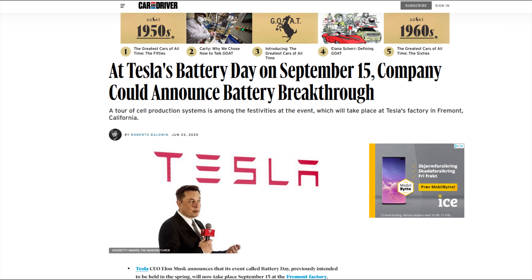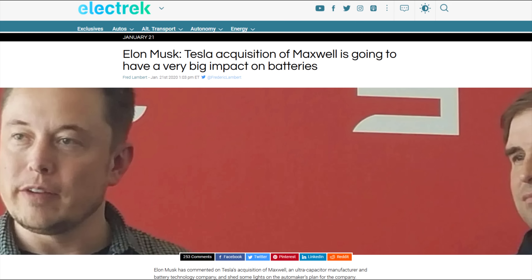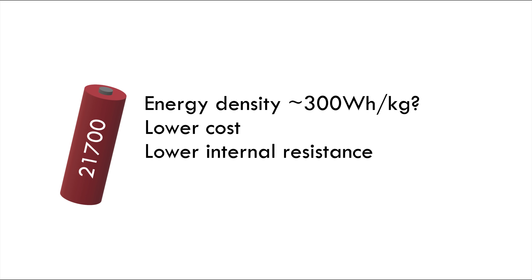Unfortunately, this battery isn't set to hit EVs before 2025, and most likely even later for e-bikes. Tesla announced their Battery Day on September 15th of this year, and expectations are high. Tesla continues to develop the current lithium-ion battery using the NCA chemistry. Tesla has recently acquired Maxwell Technologies and announced a patent for a tabless electrode.